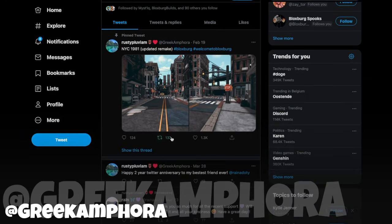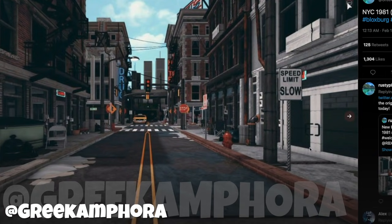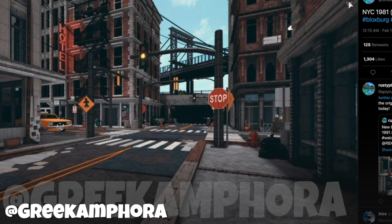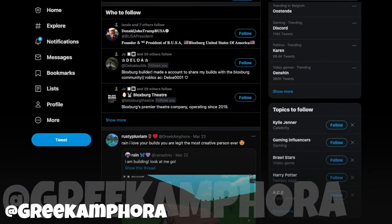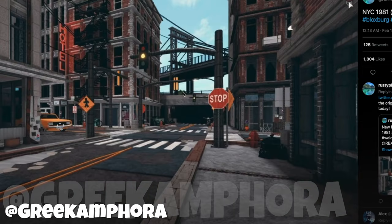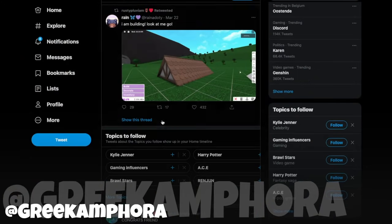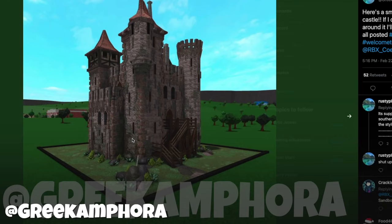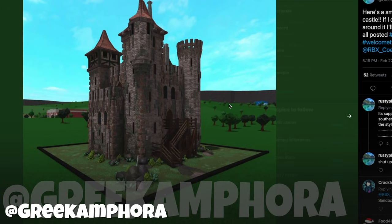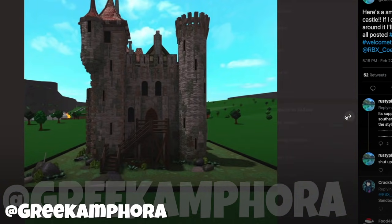I'm gonna do one more builder and then I'm going to end it. This is Rusty Pluviam — you probably heard of him. He has done very amazing builds as well. For example, these cities. I think he's really good at scaling. Some of his builds look like they are way bigger than a 50 by 50 plus, just because he is so good at scaling items and it looks good in-game as well. And for example, this castle — but I feel like he hasn't uploaded in a while now. Maybe he's building something big, we don't know. But they always turn out amazing — this is just so good.